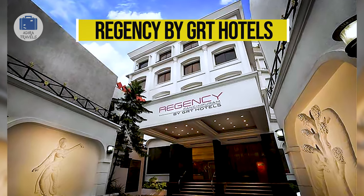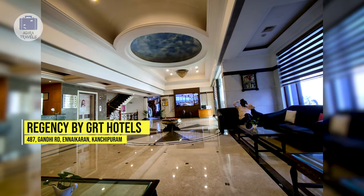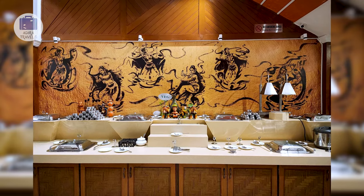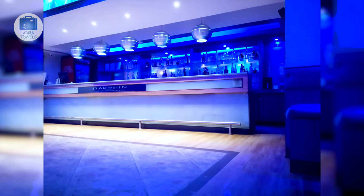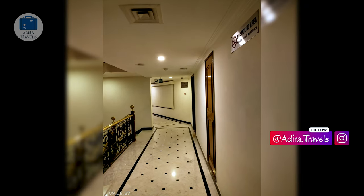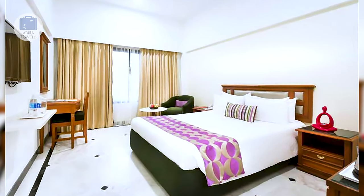Regency by GRT Hotels. The hotel is located on MG Road, which is the main road in Kanchipuram. It is the perfect location if you are here to visit temples or do some sari shopping, with a number of famous sari shops just a walking distance away. The hotel itself is pretty dated but nicely maintained, and is the most premium and most recommended star hotel in Kanchipuram. They offer a wide variety of vegetarian and non-vegetarian meals in their in-house restaurant, and also have a bar serving alcoholic drinks.